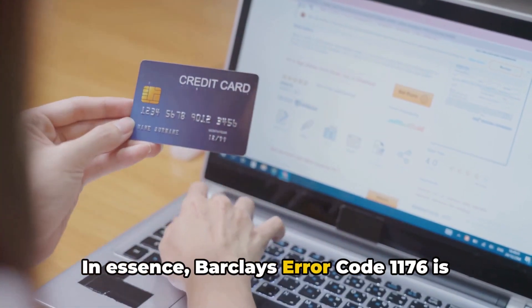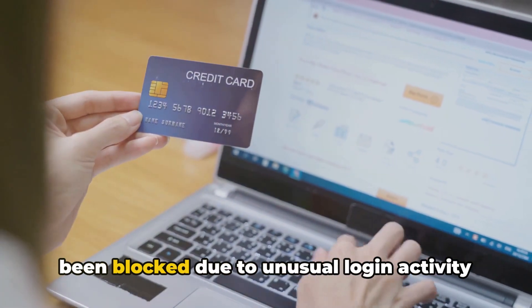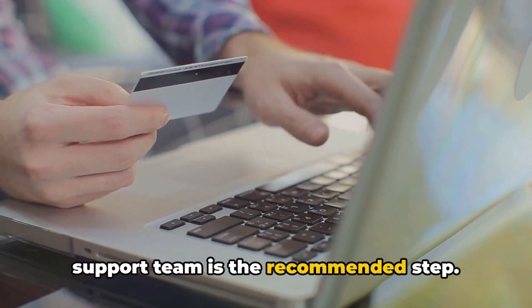In essence, Barclays error code 1176 is an error that occurs when an account has been blocked due to unusual login activity or suspected fraud. To resolve it, contacting the Barclays support team is the recommended step.